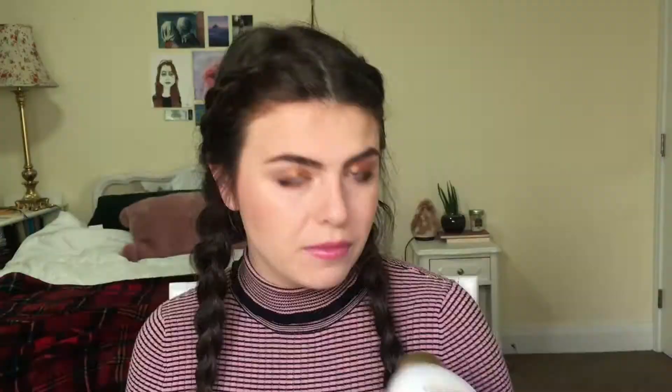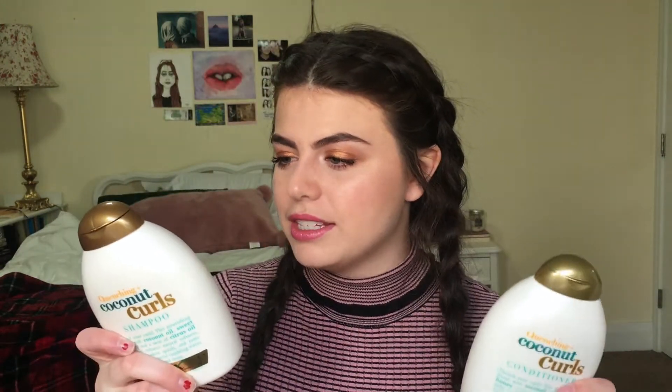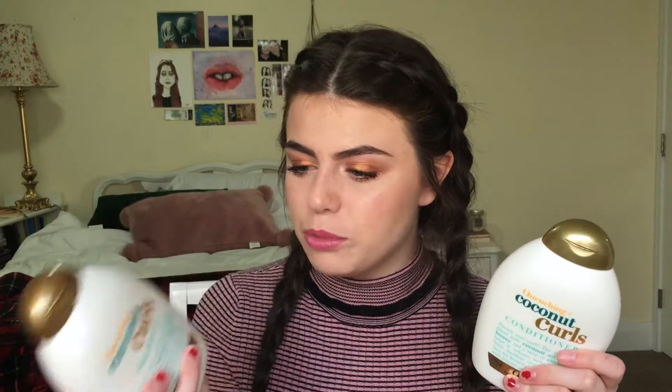This is my first bag. The first two things that I got are this OGX Coconut Curls shampoo and conditioner. I wanted something that was sulfate-free and moisturizing for my hair because my hair has been super, super dry. These were on sale. And if you guys want to see an update on how any of these products worked out for me, I can do that — kind of give a review of everything.